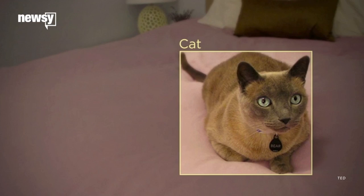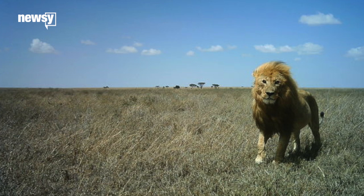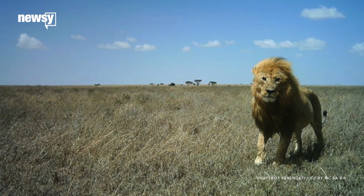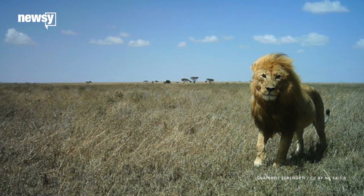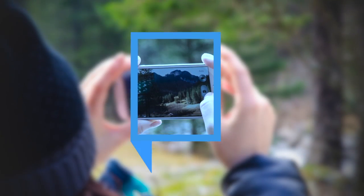And computers are getting better at recognizing the abstract objects that make up a given image. More recently, researchers at Cornell University's Ornithology Lab developed software that can reliably identify 400 of the most common species of birds in North America. Swanson and the rest of the team on Snapshot Serengeti expect their images will be used to push machine vision further along. Their findings to date have been published in the Nature Journal Scientific Data.